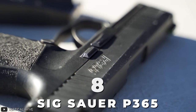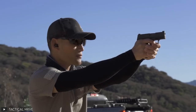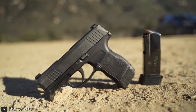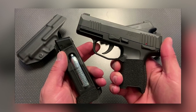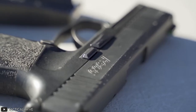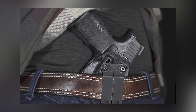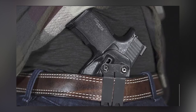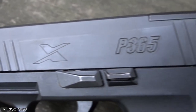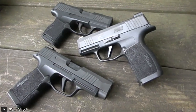Number 8: SIG Sauer P365. The first handgun we'll be taking a look at is the SIG Sauer P365, created by SIG Sauer, a German firearms company. This handgun is one of the best firearms that you can get for just under $600, weighing 17.8 ounces and measuring 6 inches in length. The P365 is very easy to carry and conceal.